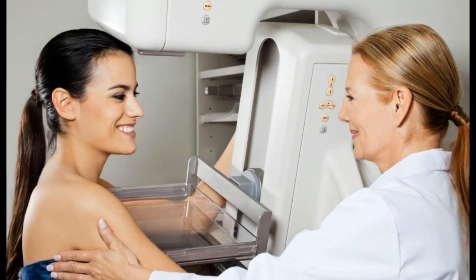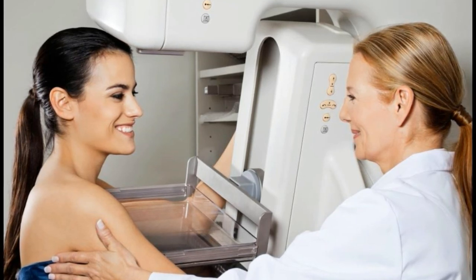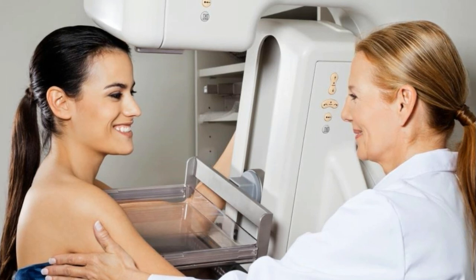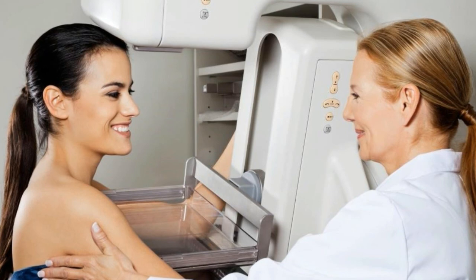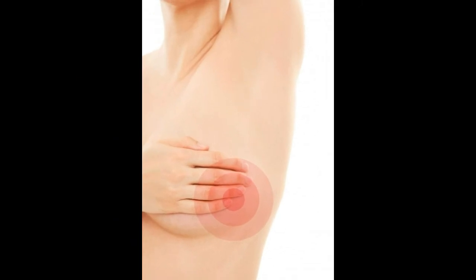Just because a lump doesn't feel like breast cancer lumps typically do doesn't mean that it is benign, and lumps that have the characteristics of breast cancer aren't always cancerous. The appearance of any type of lump in the breast is a matter best discussed with a healthcare professional as soon as possible after it is discovered. Breast cancer that is treated early has a good prognosis — the 5-year survival rate of people whose breast cancer was detected at an early stage was high at 93% in 2010.